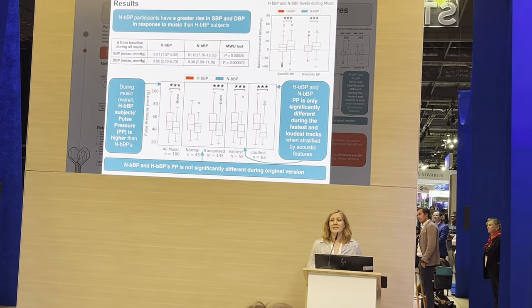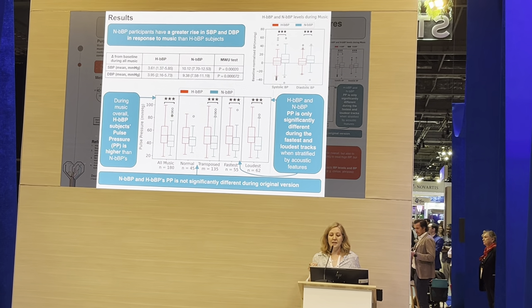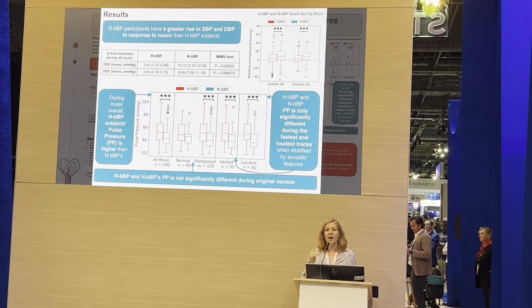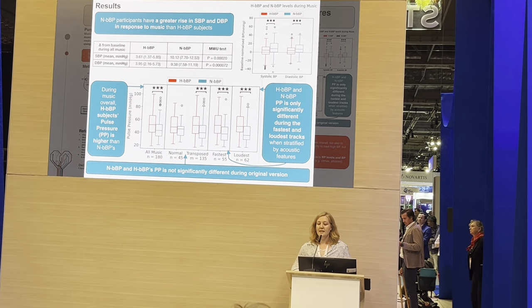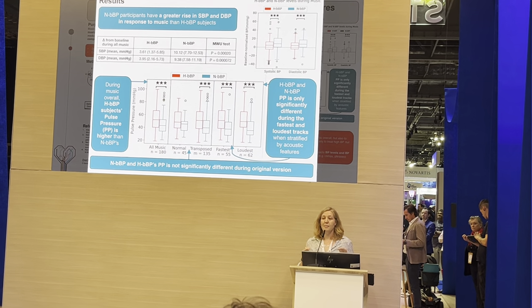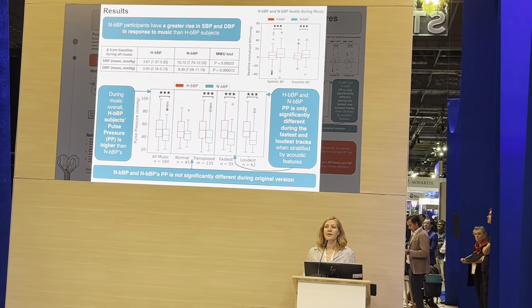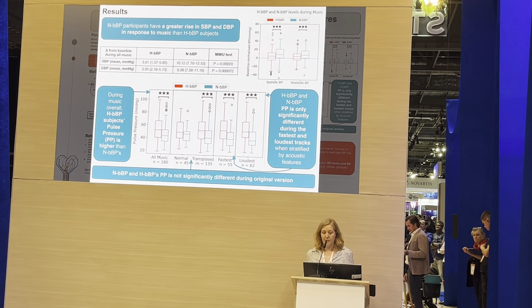Our first finding is that, no matter the baseline blood pressure, participants responded to music with a rise in blood pressure. Interestingly, non-hypertensives — people with normal blood pressure at baseline — had a significantly higher response to music than did people with high blood pressure.